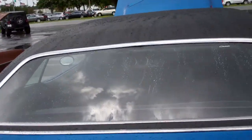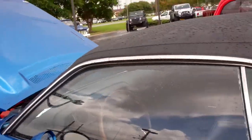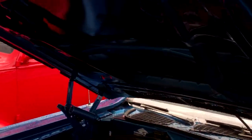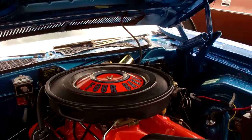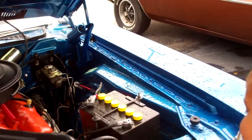Old classic Super Bee. Yeah, old Challenger. There we go. Oh yeah, look at this bee — oh, the sunglasses. Look at that, it's clean underneath, ain't it?